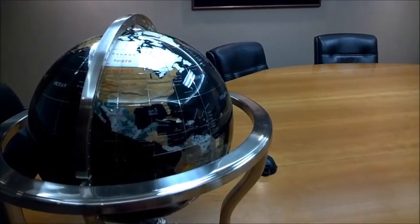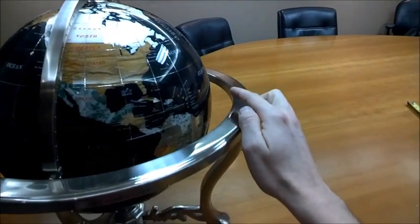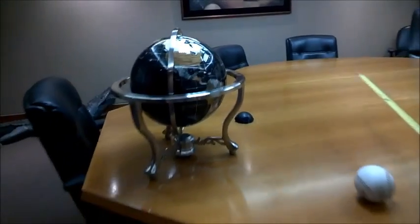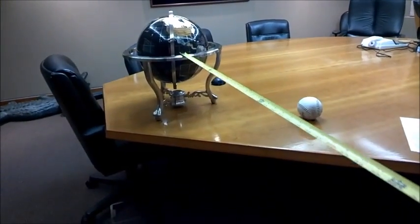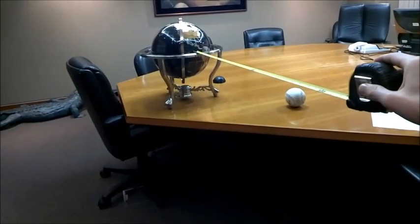As for man-made satellites, there are a variety of orbits they can be placed in. Some are as close as 250 miles out, which is about right there. Some are as far as 22,000 miles out, which is about right there. There are a few beyond that distance, but not very many.